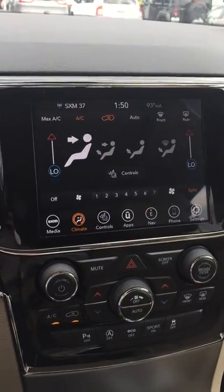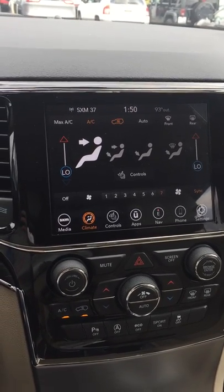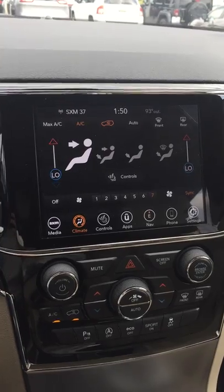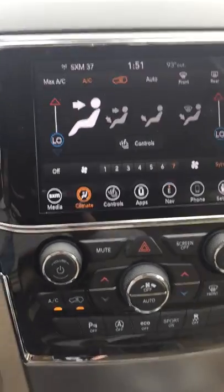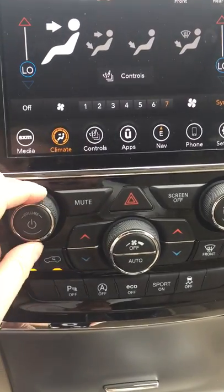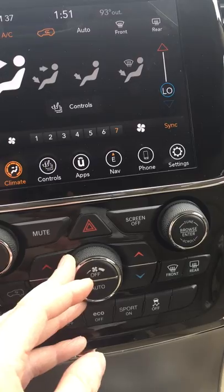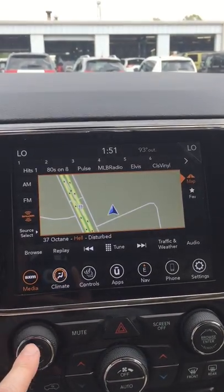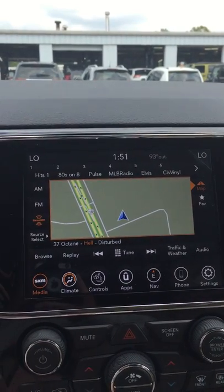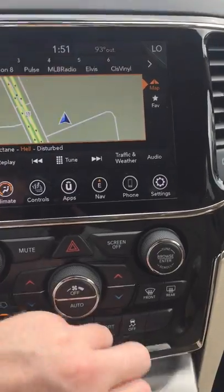Here you have your 8.4-inch UConnect infotainment center system. You've got your standard manual controls for your stereo and your climate control, or it can all be done from the touchscreen system. You've got media control, SiriusXM control, and your phone control down here.